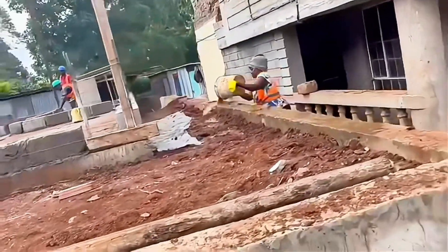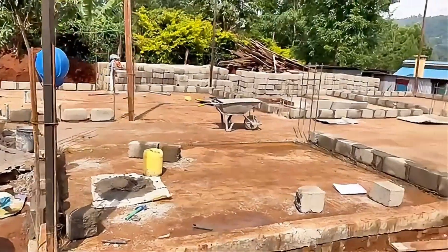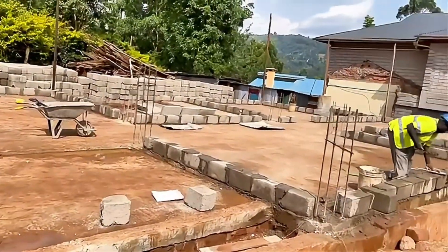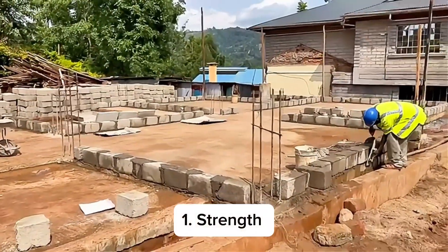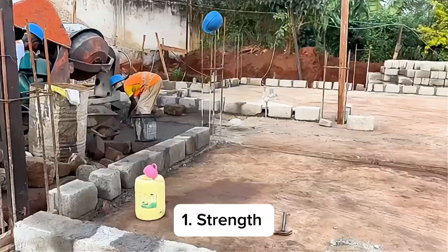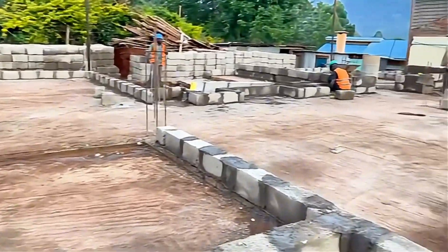As you can see, the first line of bricks was going down and all the cornerstones had already been set. Now you may wonder why I chose to go with concrete blocks. The reason number one is strength — concrete blocks have excellent load-bearing capacity and can support heavy weights. As you know, this project is going to be a two-story building.